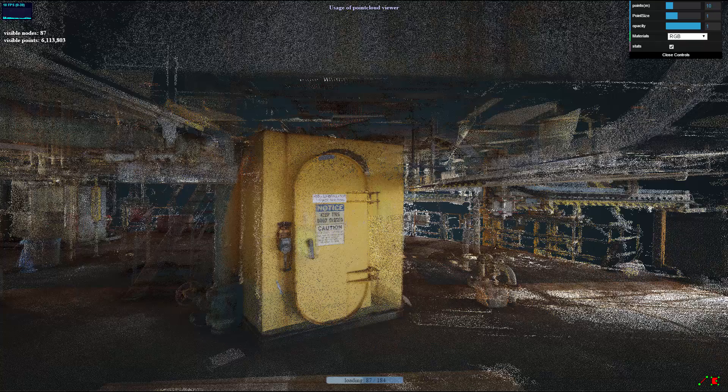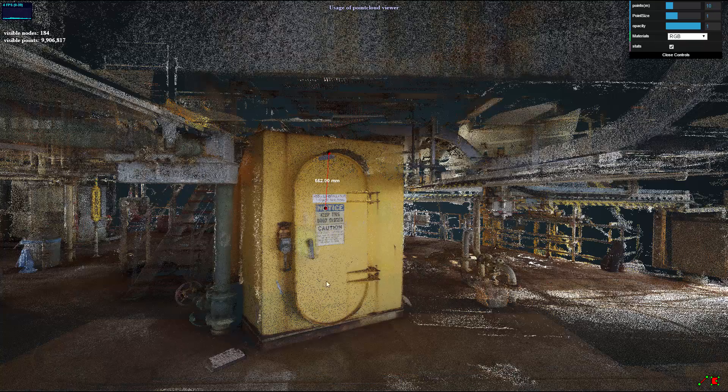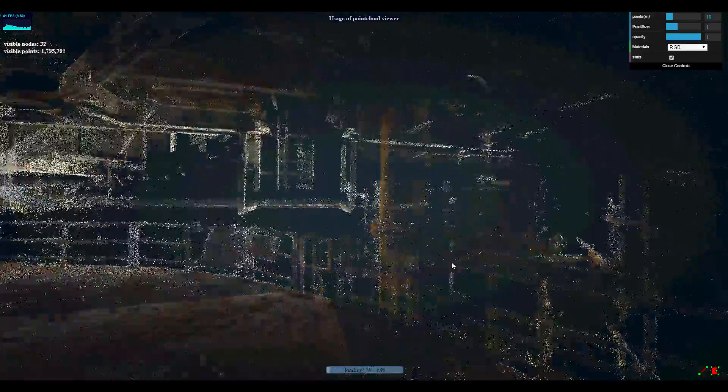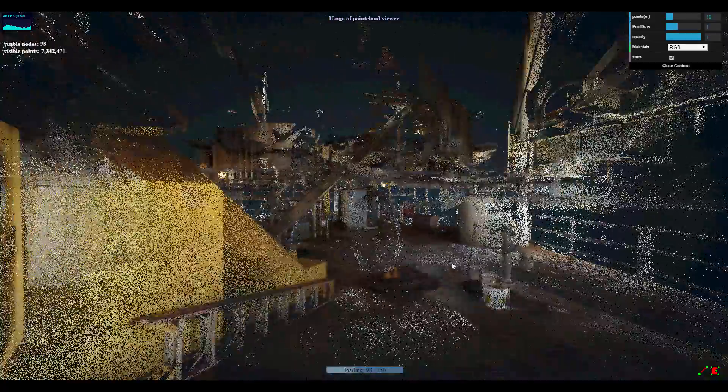Analysis by Shell has concluded that measurements performed directly in the 3D point cloud are more accurate than laser scanning by a factor of three. This is primarily because the user can navigate freely in the point cloud and place measurement markers more precisely.